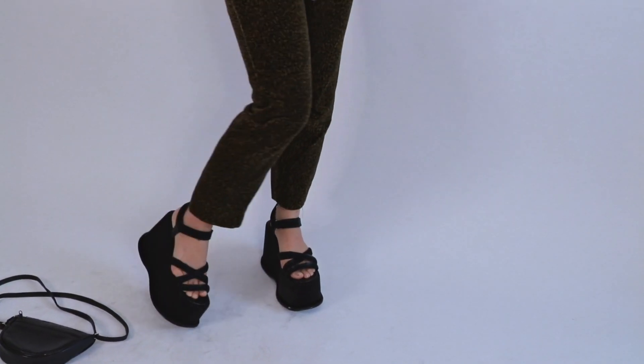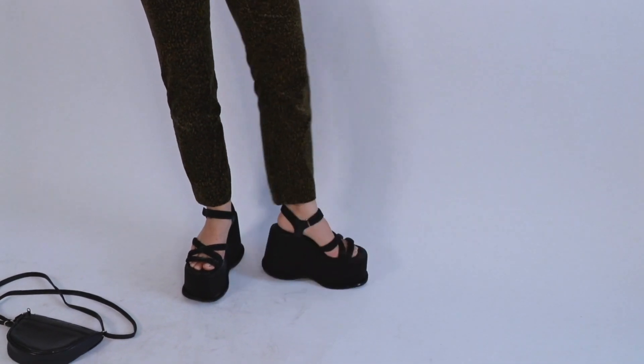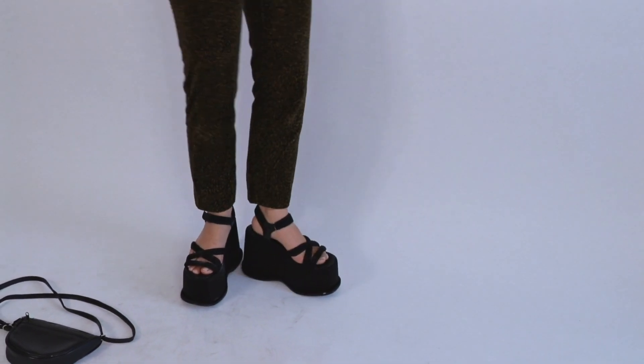For shoes, these are some amazing platforms that I came to acquire by the brand Unif. They are insane and super comfortable.